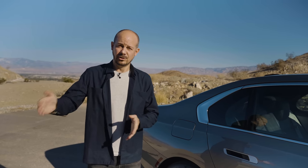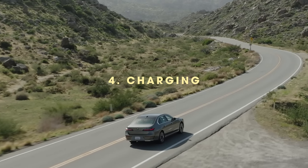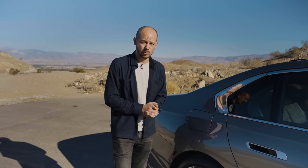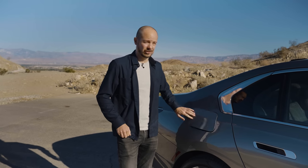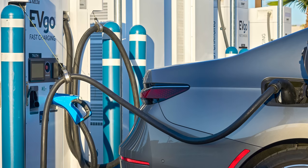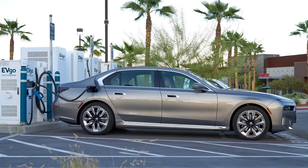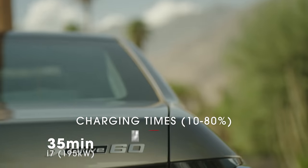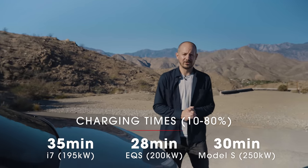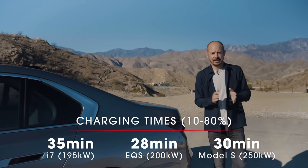Even if you only get 300 miles on a charge, that's enough to get from London to Newcastle with a little breathing room. When you do need to charge up, you can use a regular 7kW wallbox, but with such a big battery that takes around 16 hours. Using a public CCS charging point this car can pull up to 195 kilowatts, and a 10-to-80 percent charge will take around 35 minutes — about five minutes longer than in the EQS or Tesla Model S.